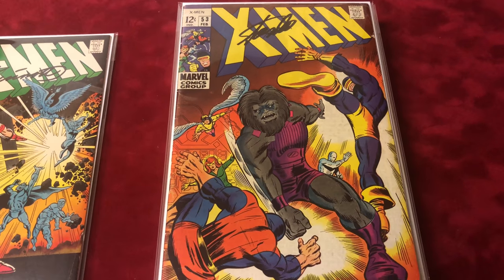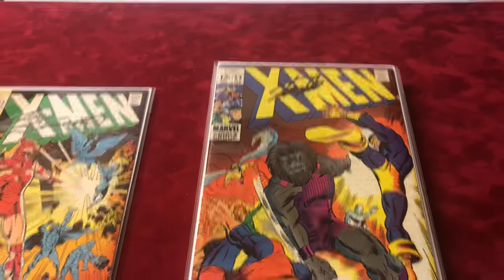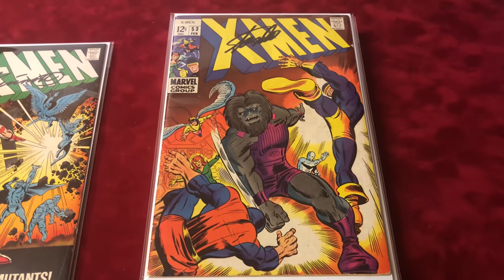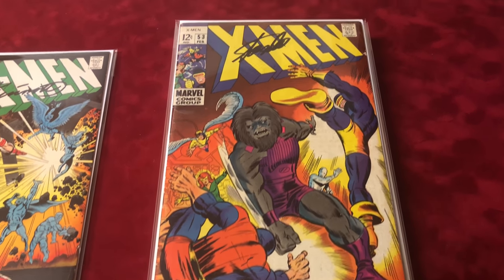Number 53 — I used to have one signed by Barry Windsor, but I don't know what happened to it, so I had to get it signed by Stan Lee instead. This one is a 6.0.